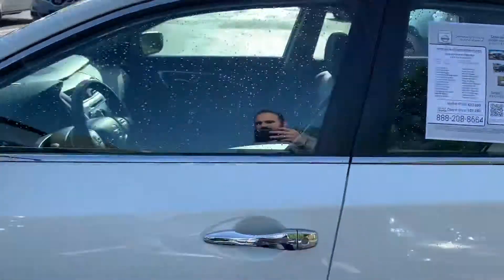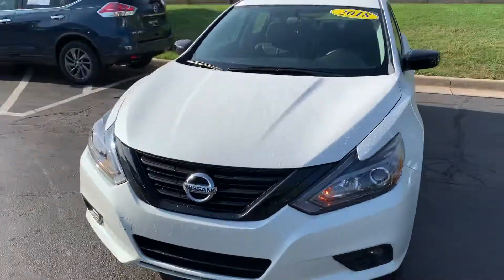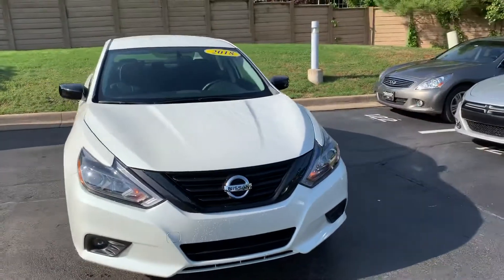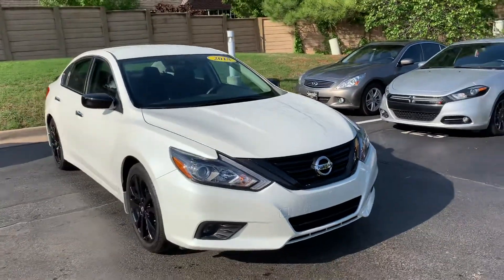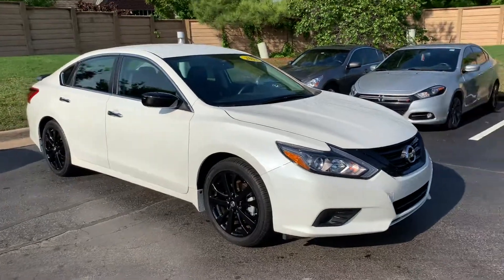This is one of the handful of 2018 Altimas we have. We also have a great, great sale on our 2019 as well. When you come, please ask me about the Red Tag sale event. I'd love to explain it to you in person.